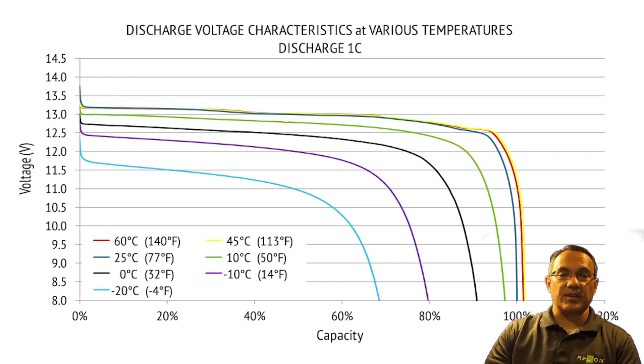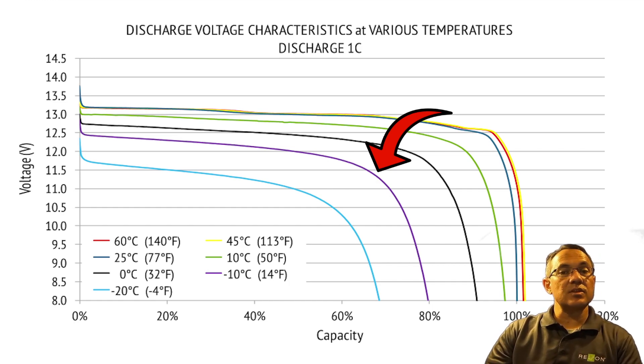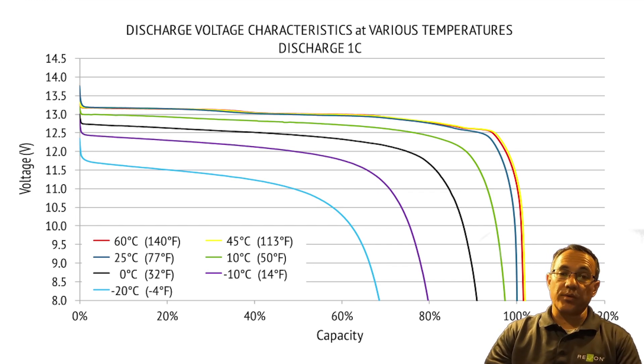Discharge voltage characteristics at various temperatures. All batteries perform better the warmer it gets, and the optimal operating temperature for lithium that delivers its rated capacity and prolongs its life is in the 75 to 80 degree Fahrenheit range. A common misconception is that lithium batteries don't perform well in cold weather, but as can be seen from the voltage at various temperatures chart, a 12 volt RelyOnLife PO4 battery will deliver up to 90% of its rated capacity in temps as low as 32 degrees Fahrenheit and 80% of its rated capacity in temps as low as 14 degrees Fahrenheit. Please take note charging is a little different and rates must be reduced to prevent cell damage in temperatures below 32 degrees Fahrenheit.